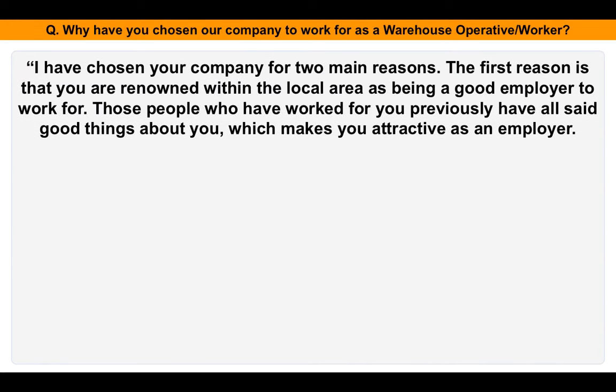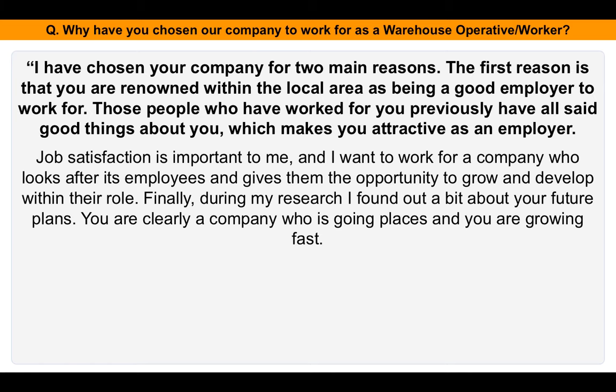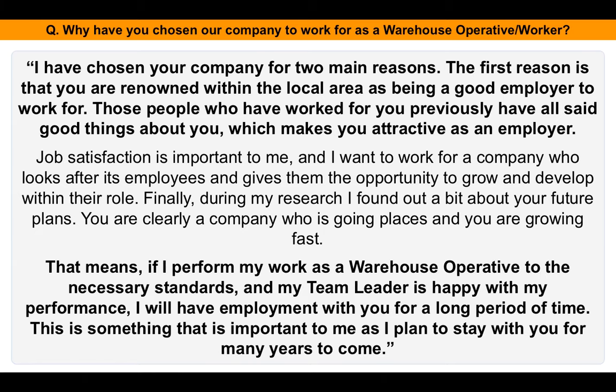I've chosen your company for two main reasons. The first is that you are renowned within the local area as being a good employer to work for. People who have worked for you previously have all said good things, which makes you attractive as an employer. Job satisfaction is very important to me and I want to work for a company that looks after its employees and gives them the opportunity to grow and develop within the role. During my research, I found out about your future plans — you're clearly a company that is growing fast. That means if I perform to the necessary standards and my team leader is happy with my performance, I will have employment with you for a long period of time, which is something important to me as I plan to stay for many years.